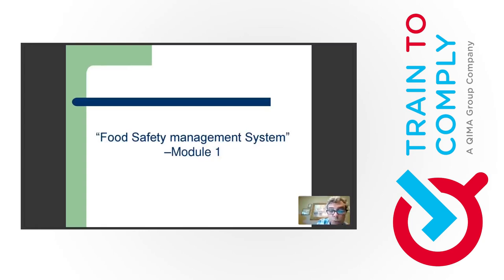Let's go to Module 1, Food Safety Management System. Not too many new things here. Some new items were placed in existing requirements in version 2.1. There's a few new things — some not so complicated to comply with, others may take a bit more time to implement.